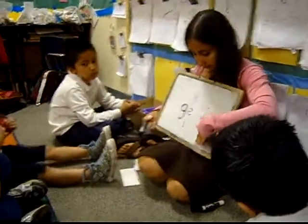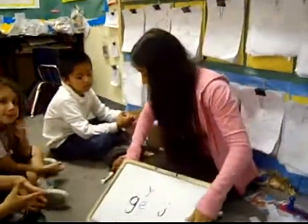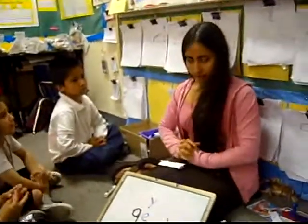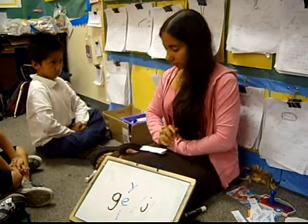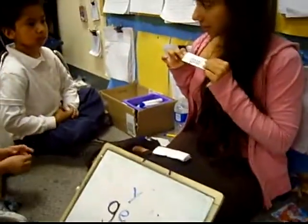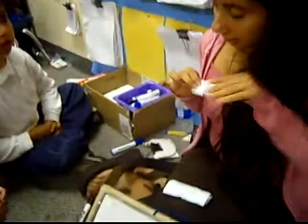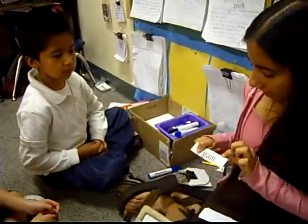Alright, so we're going to practice with these words. I want to see how you guys do. Let me see. I'm going to start with Jorge. Okay Jorge, look at this word. What's the second letter? A. The second letter is an A. What sound does the first letter make? G. Good. Put it together. Gain. Gain. Excellent.